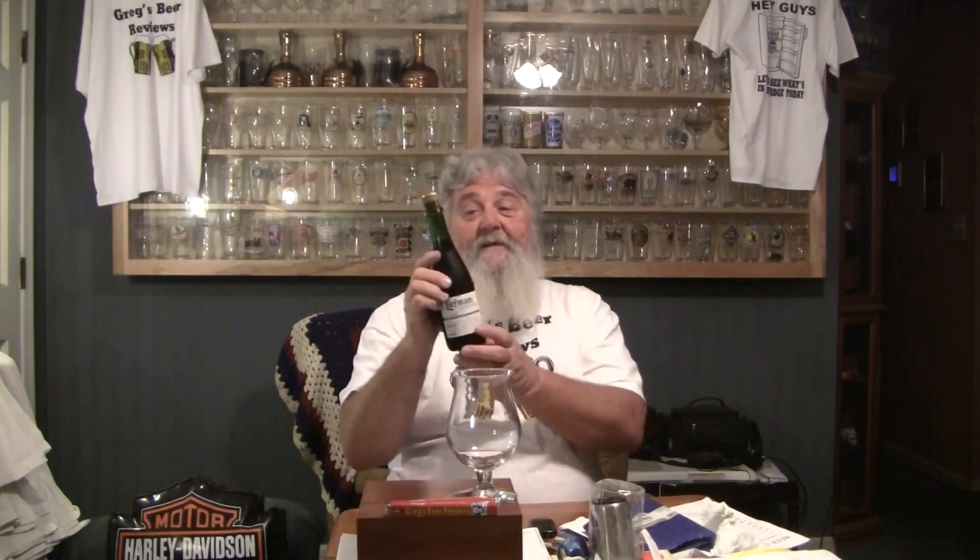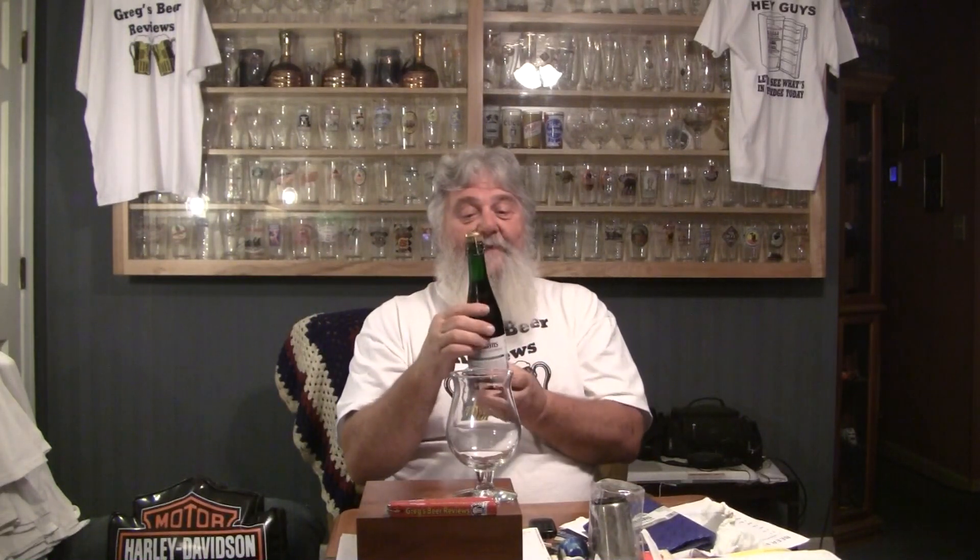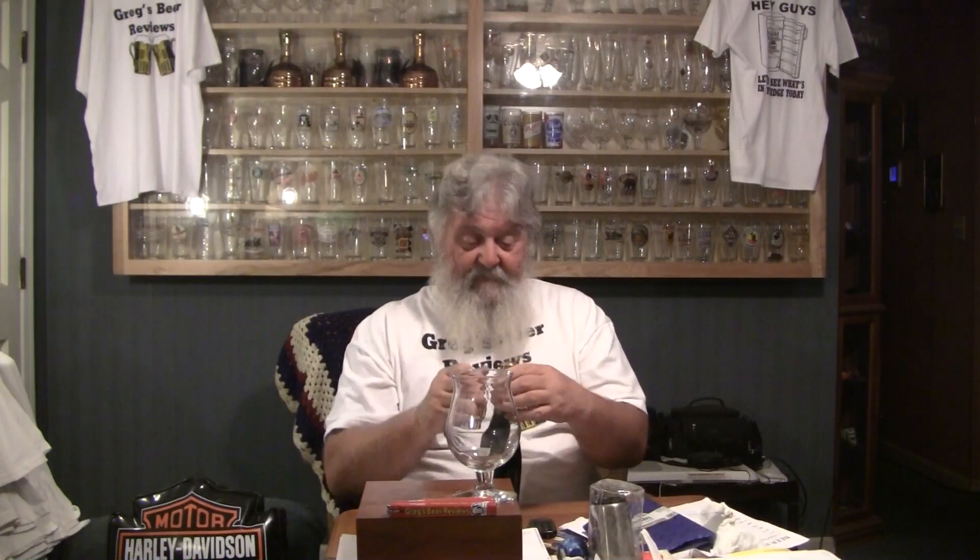Very nice-looking beer. I'm not a big fan of the clear or the green bottles, and I'm really not a big fan of the cage on these, but some of them feel like they need to do that to keep them from blowing the cap off or doing anything crazy like that.